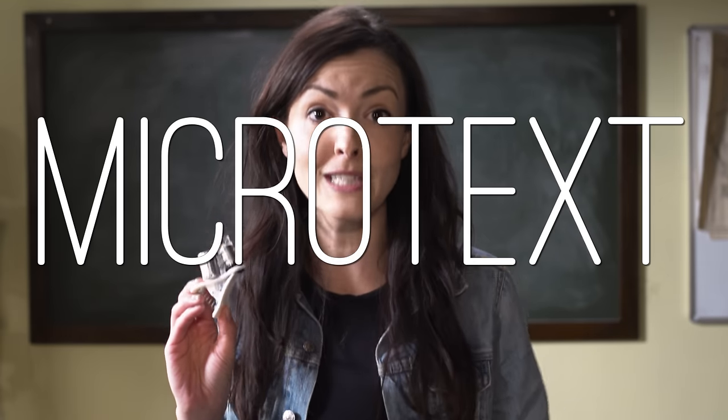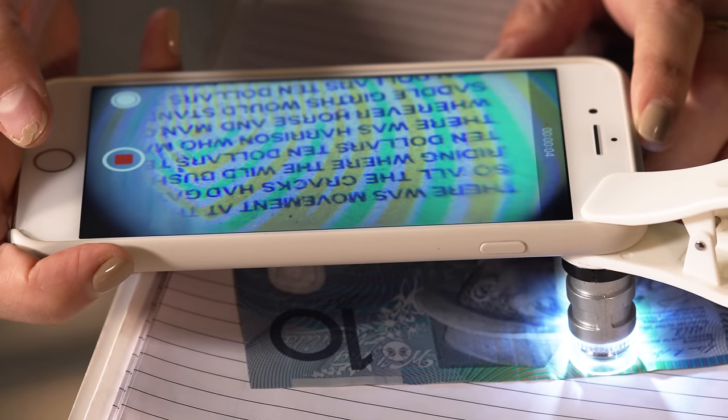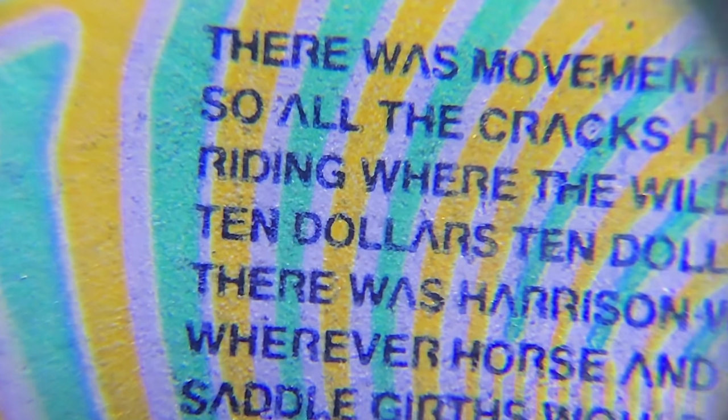If you carry a clip-on microscope lens around in your handbag like I do, you can see the microtext printed on the $10 note — and I do actually take this everywhere. On Australia's tenor, there's the poem 'The Man from Snowy River,' which is printed as shading behind the man who wrote it, Banjo Paterson. There's a bunch of microtext on notes where it looks like shading.